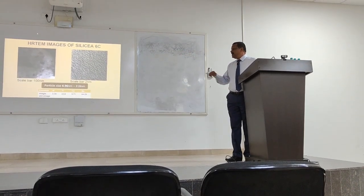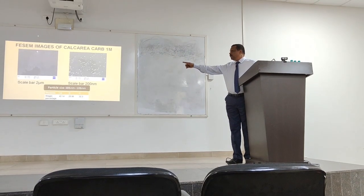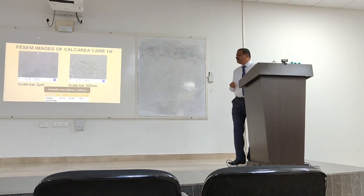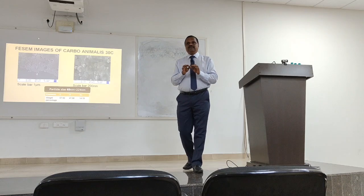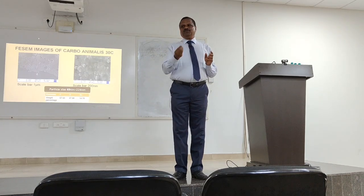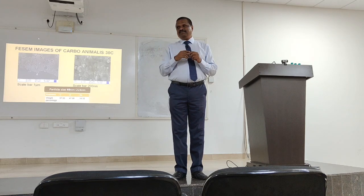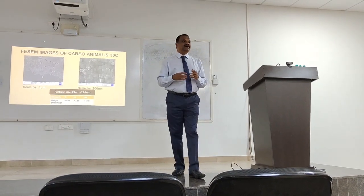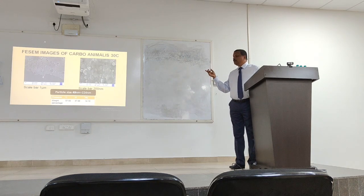This is Silica 6C — at 2 nanometers you can see the atomic arrangement. The image of Silica 1M shows entirely different particles. Calcium carbonate and Carbo animalis are viewed in Field Emission Scanning Electron Microscope (FESEM). In TEM, electrons pass through the substrate — atoms absorb energy and emit characteristic X-rays measured by EDS spectroscopy. In FESEM, organic material is surface-scanned to avoid burning, and the energy levels identify the element.